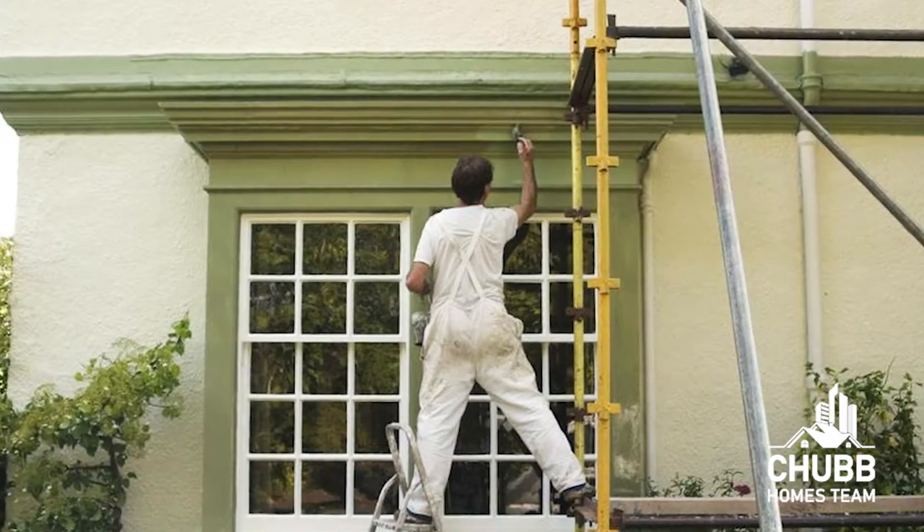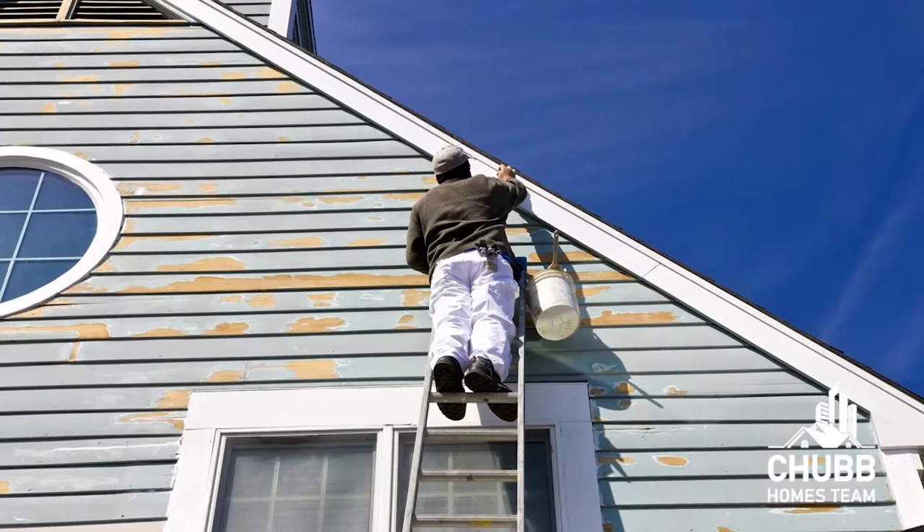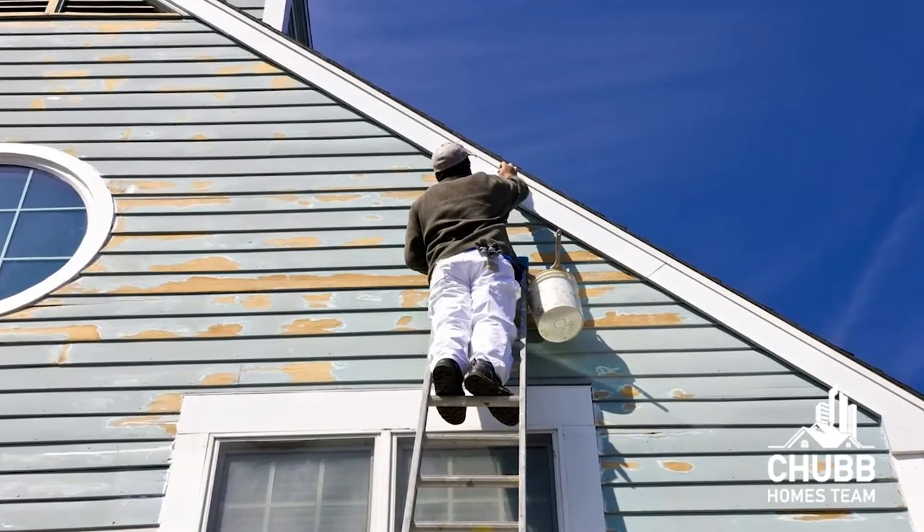The inspector looks at the envelope of the building to see if it is in need of any improvements. Maybe the exterior needs painting, or maybe there is some rot that needs to be fixed. They're going to evaluate the roof, the windows, any steps, or even the evidence of pests, which could include termites and even the unwanted furry kind like mice and rats.